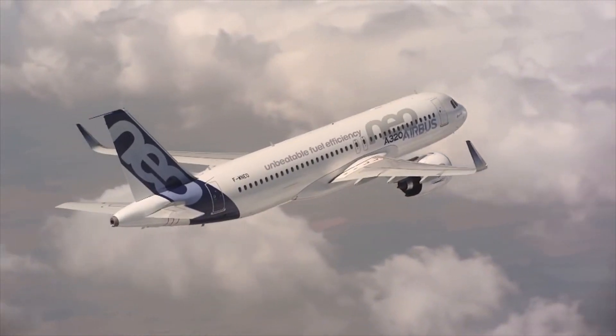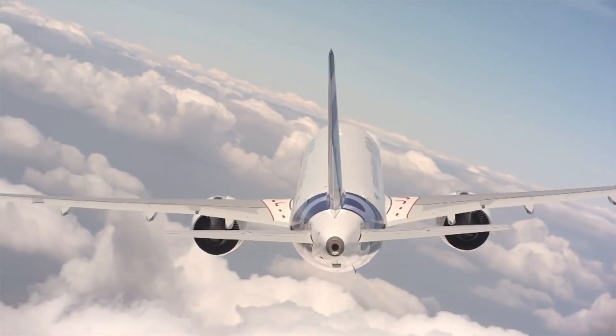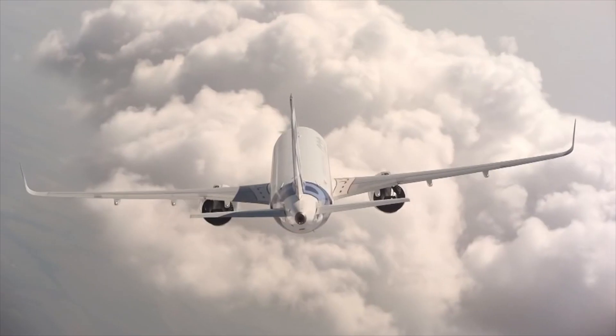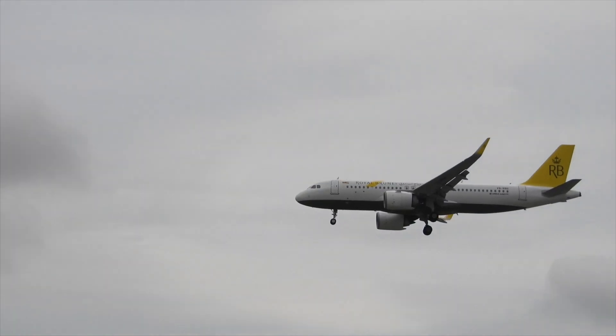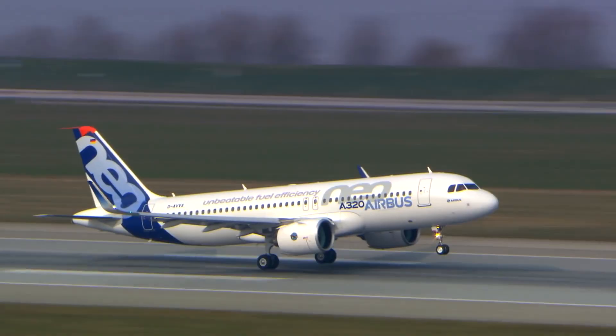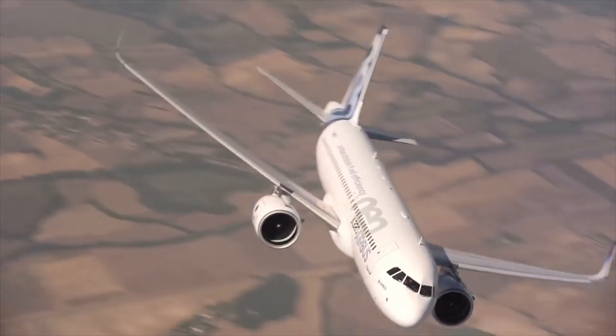All in all, the NEO is well-positioned to take a huge chunk of the largest single-aisle market, being Airbus' cash cow and taking the success the A320 had well into the future. Thanks for tuning in — one team, one aviation, one skyhead.